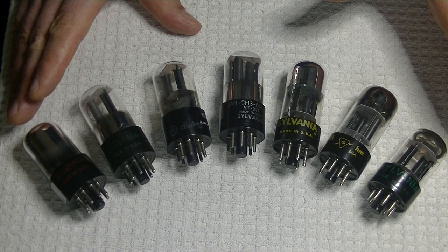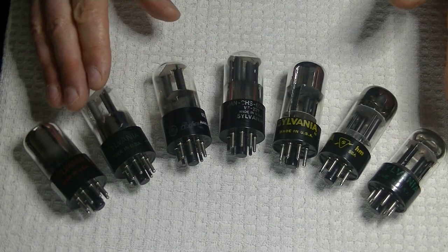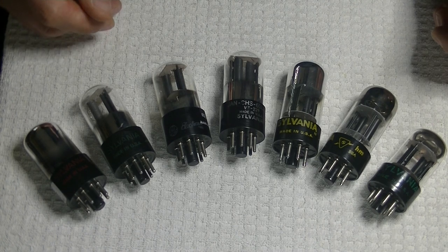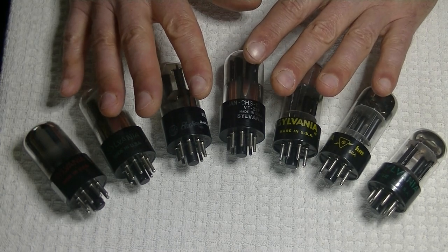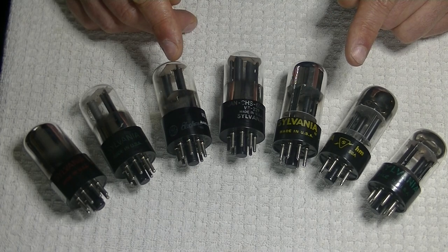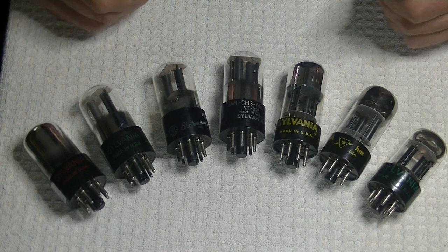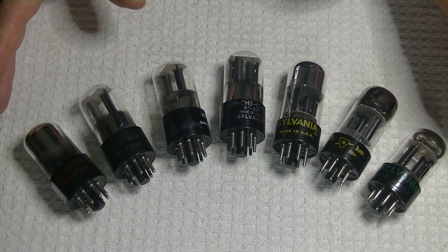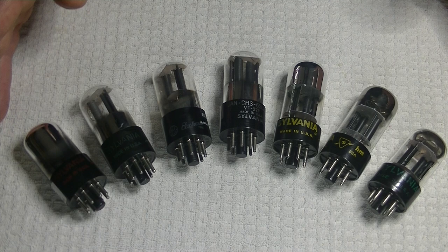Before the 12AX7 came along — which is a high-gain twin triode in the same family, just a miniature 9-pin — the 6SL7 was the high-gain tube of choice. In fact, the original RCA phono stage was designed not for the 12AX7, and later the 7025, which is just a low-noise version of the 12AX7. Most tubes labeled 7025 are just bogus, because as soon as the 7025 came out, everybody who made a 12AX7 suddenly called it a 12AX7 7025, even if they didn't change the design. So watch out for that.